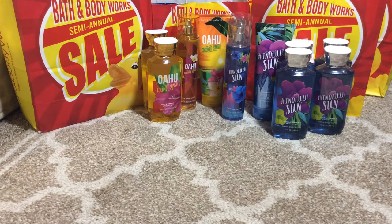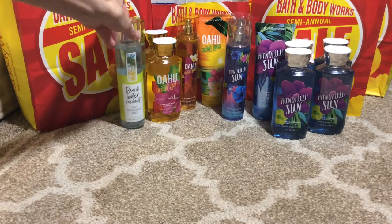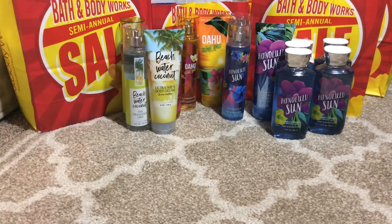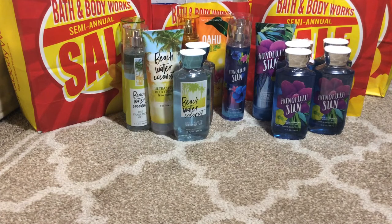Then we have the Beach Water Coconut in the Fine Fragrance Mist, and I purchased two of them as well because anything with coconut I love. And then I have the 24 Hour Ultra Shea body cream as well as two of the shower gel. I normally buy two shower gels per fragrance mist and body cream because I seem to go through the shower gel a lot faster than the body cream or the fine fragrance mist.